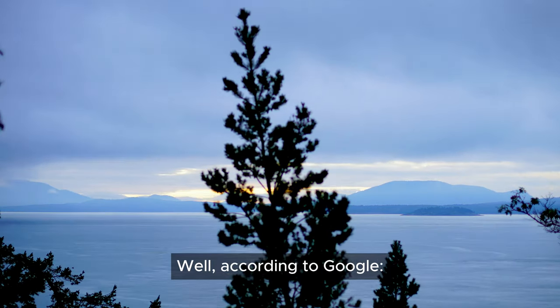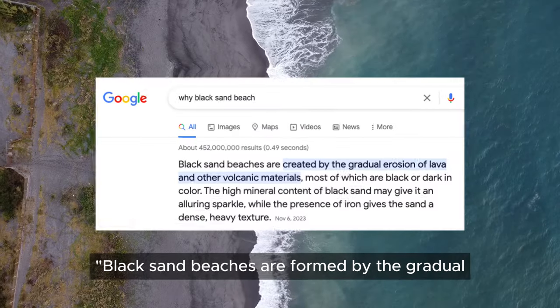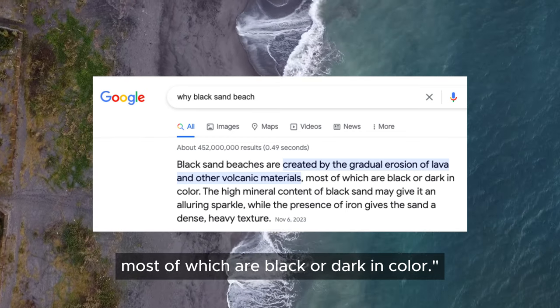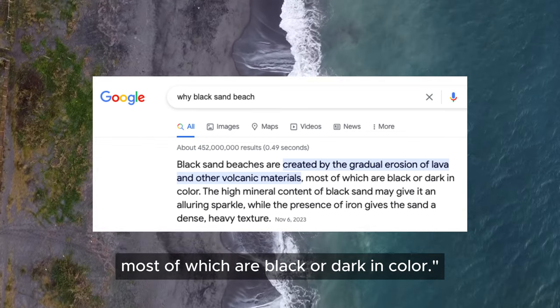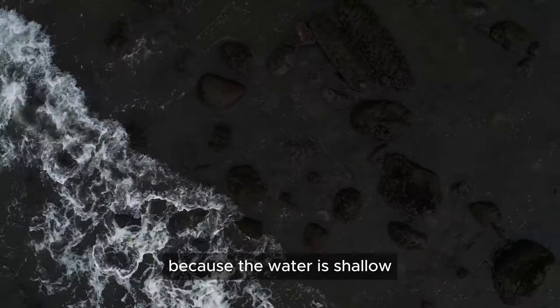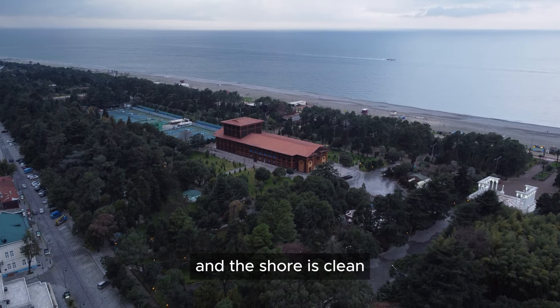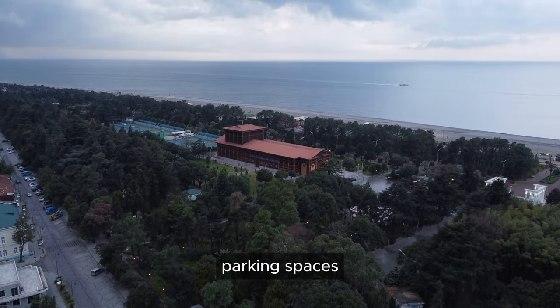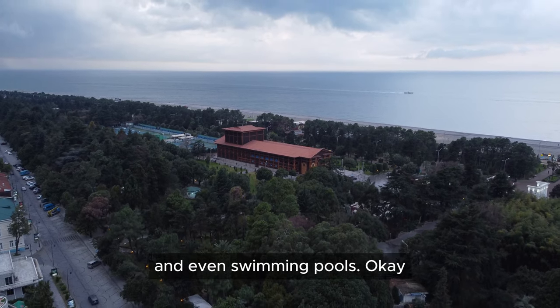Wondering why the sand is black? Black sand beaches are formed by the gradual erosion of lava and volcanic materials, most of which are black or dark in color. It looks very unusual and amazing. Shekvetili Beach is a great vacation spot for families with children because the water is shallow and the shore is clean. You'll find seasonal family hotels along the coastline with comfortable rooms, green yards, parking spaces, and even swimming pools.